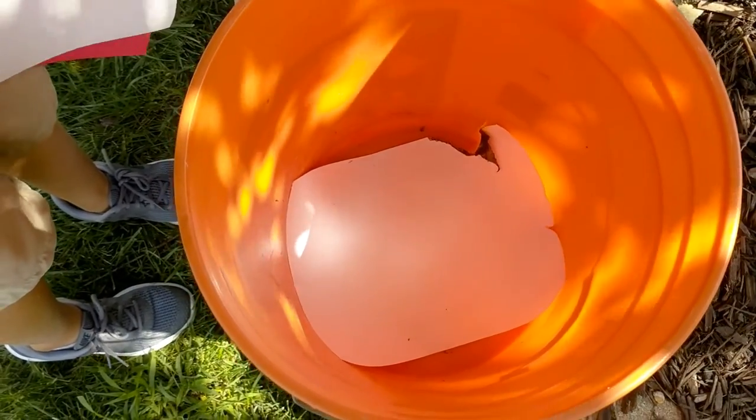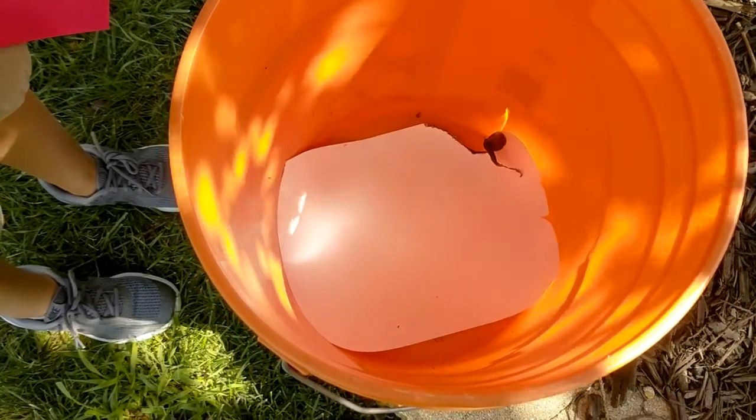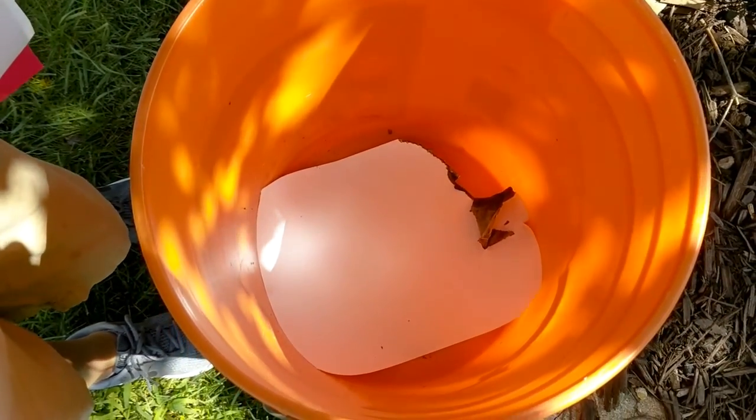I'd light it again a little bit because it looks like it might run out. Only in 10 seconds. Because your paper burned in 25 seconds. 25.34. Yeah, it's definitely going slower.